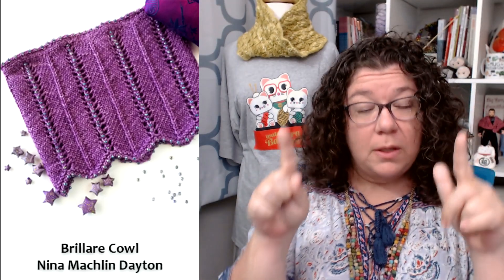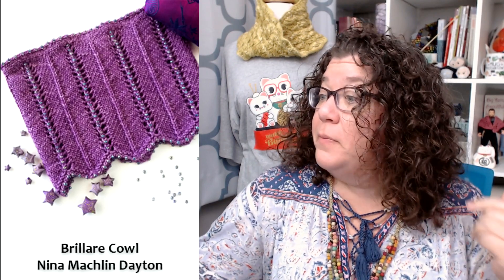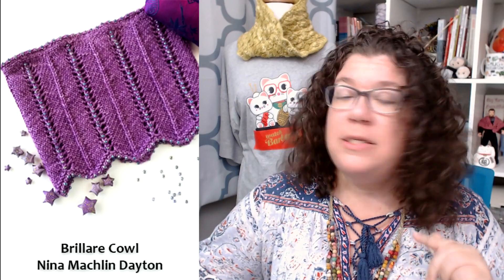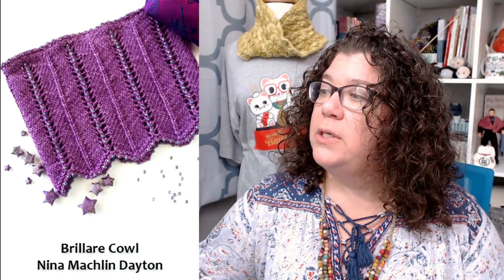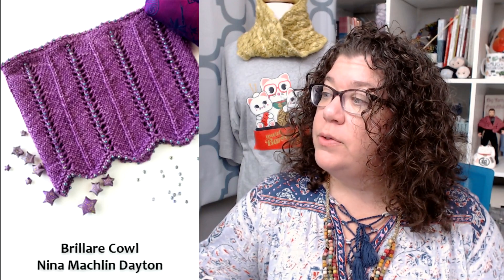It's interesting that it has chevrons on the bottom but is straight on the top. I also think you could wear it the other way so the pokey-uppy bits are up top. This is in DK weight yarn and it uses between 140 and 180 yards. There are three sizes: small, medium, and large. You will also need 288, 360, or 440 size 6/0 beads — I'm guessing they're applied with a tiny crochet hook. She used Northfield from Valley Yarns, which is 70% merino, 20% alpaca, and 10% silk.